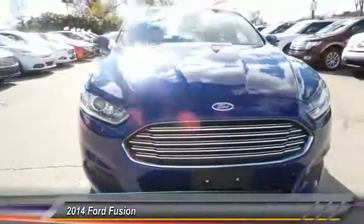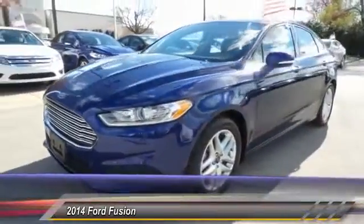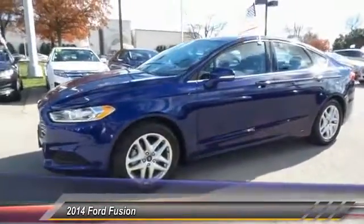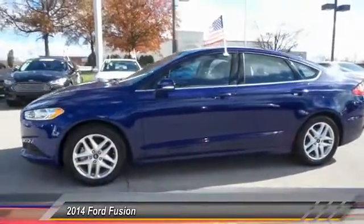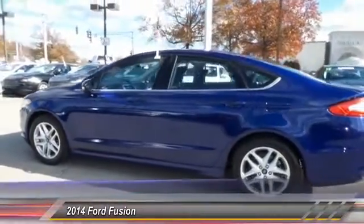The 2014 Ford Fusion. You can have both — impressive power and great economy in a Fusion — and it is priced below $20,000. This vehicle has less than 20,000 miles.